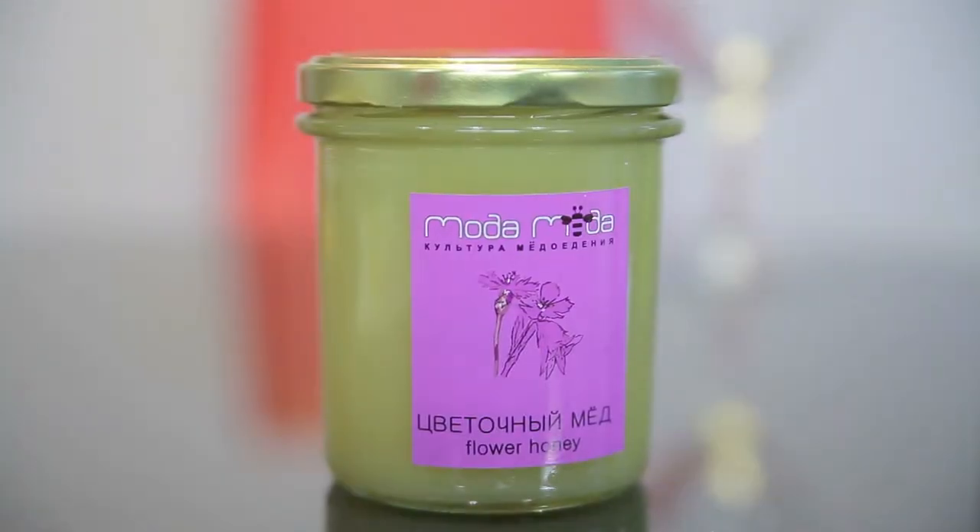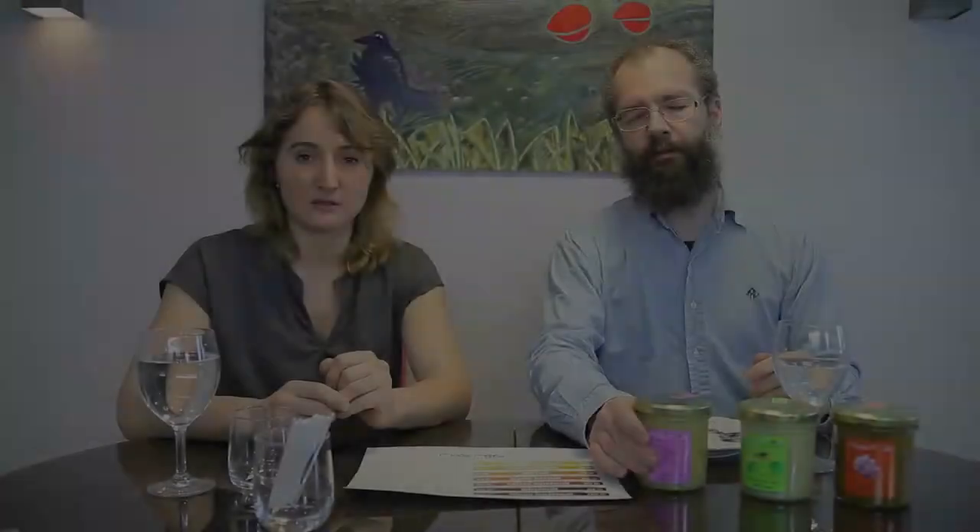We have three samples. The first one is polyfloral honey. Russia is mostly famous with polyfloral honey. There are as many sorts of polyfloral honey as many plants and regions in our great country. Nick will help us to describe the taste and describe the honey.